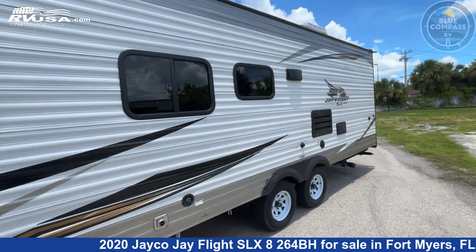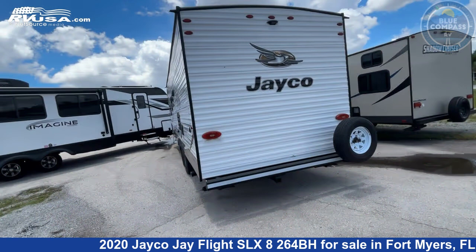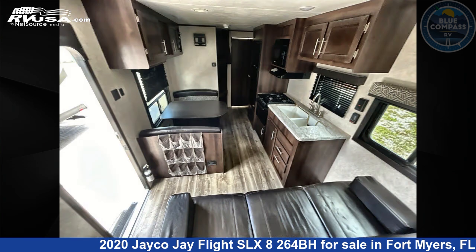This used Jayco is 29 feet 0 inches in length and features sleeps 8 and 42 gallons freshwater capacity. The floor plan layout of this travel trailer features bunkhouse front bedroom.